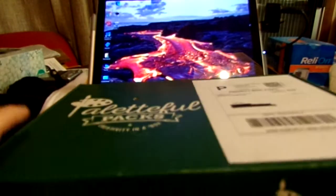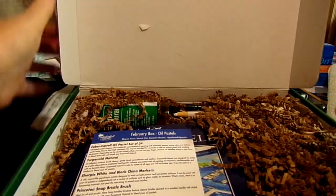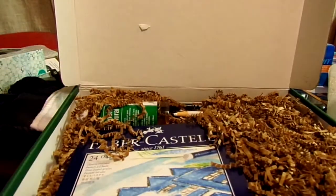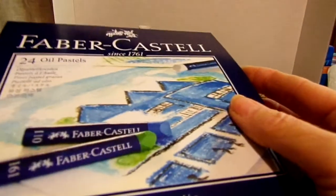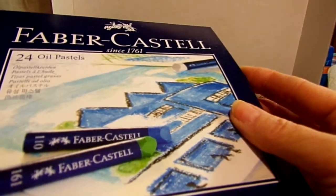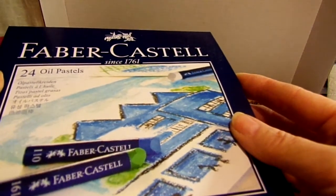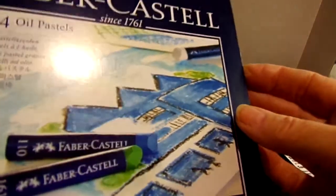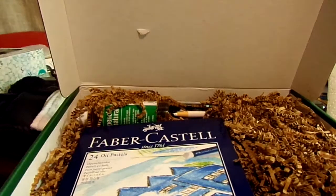Now I did break the seal but I have not looked inside, so I have no clue what's in here. Oh, I can smell that — it smells like oil pastels. I can see it's Faber-Castell oil pastels. I do have some oil pastels — I think Pentel — but I don't have any Faber-Castell, and I know it's a good company.